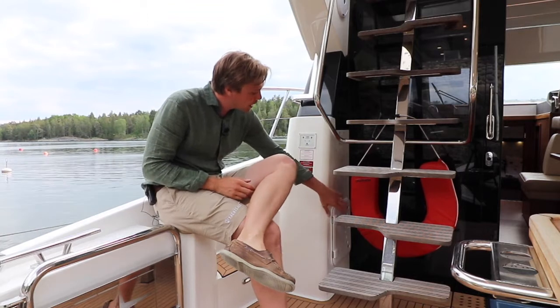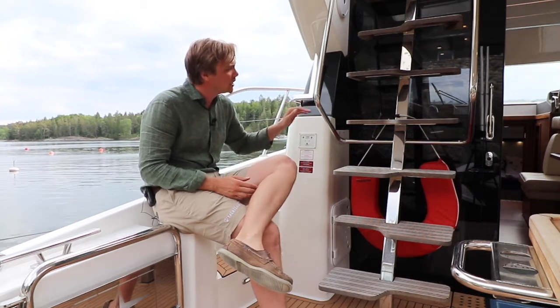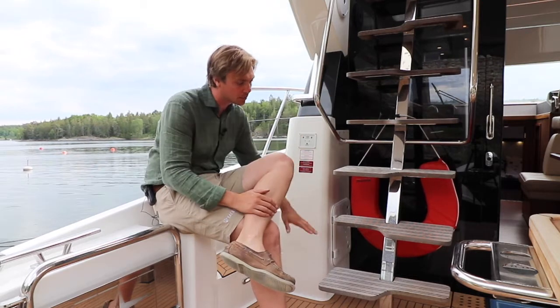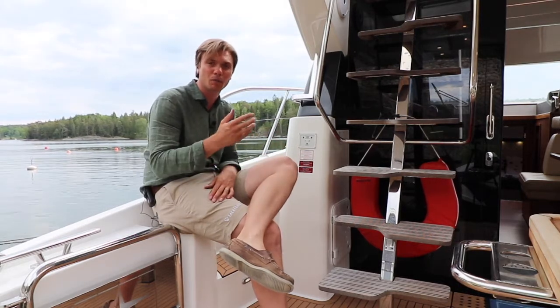Behind here we have the gas locker, and this of course is the stairs up to the flybridge. As you can see the steps are quite a special form, and that is to save space — especially on the lower step — to create an easier flow when you're walking around in the cockpit.